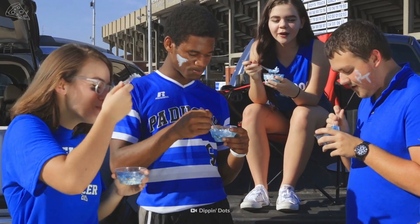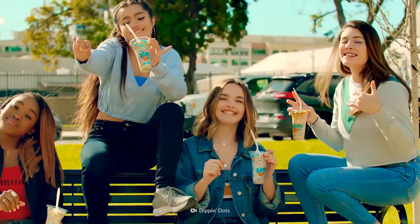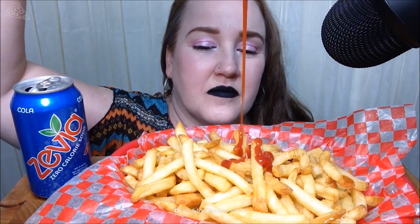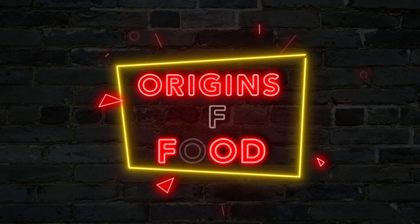So enjoy your Dippin' Dots, but don't try to make them yourself. Now that we've discovered the origins of Dippin' Dots, let's find out the nasty origins of ketchup on another episode of Origins of Food.